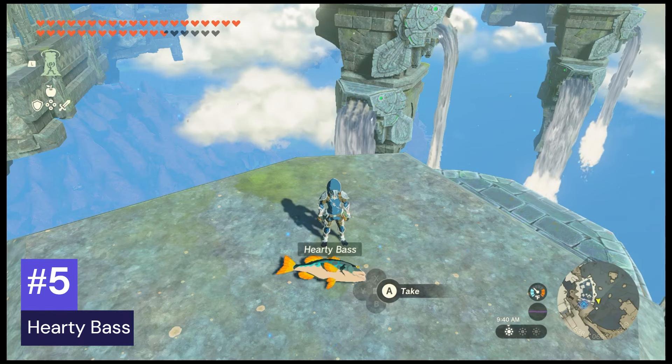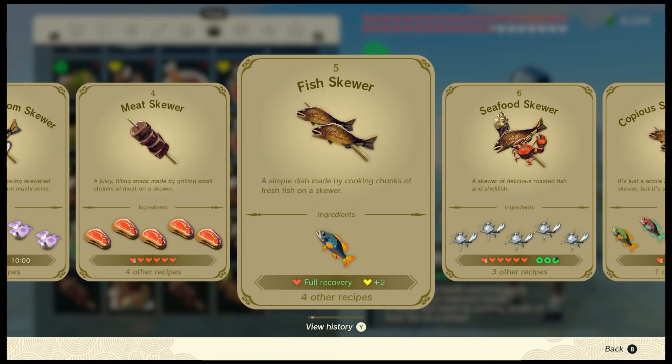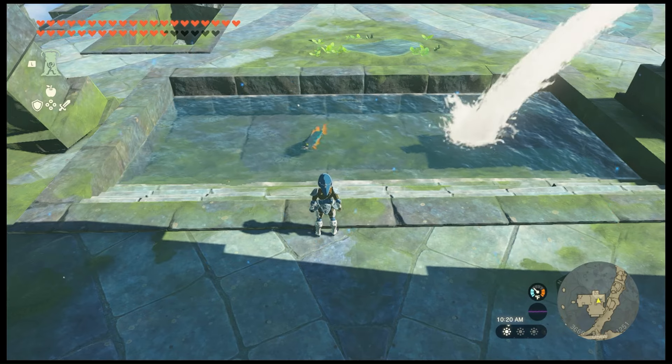Number five: hardy bass. Hardy bass can be used to make the hardy fish skewer. When eaten, it provides a full recovery plus two hearts. All you need to do is cook one hardy bass to make it. The best location to find hardy bass is this little pool near the water temple.